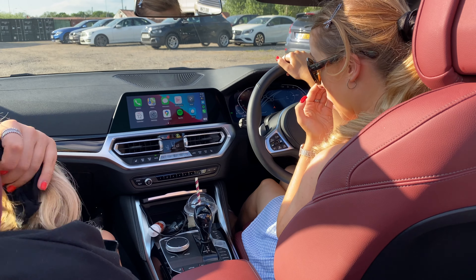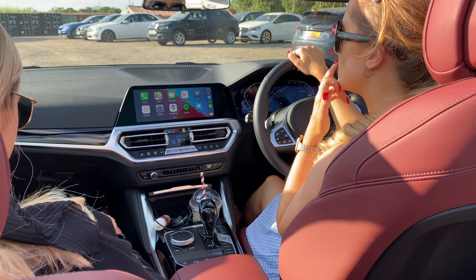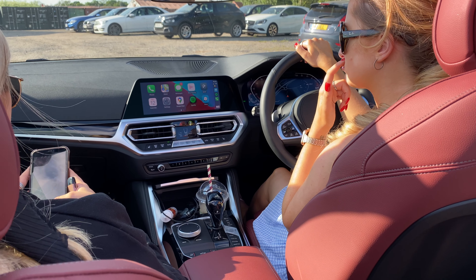So we are going to the Hind Hotel in Wellingborough. Should we use Google Maps? Waze? I don't really like iPhone Maps.